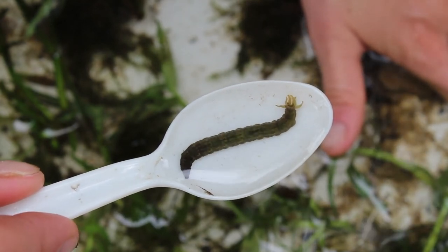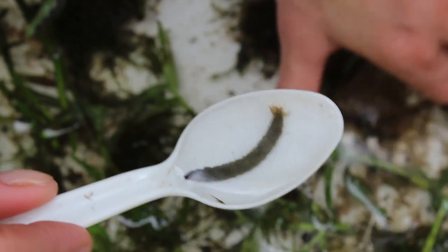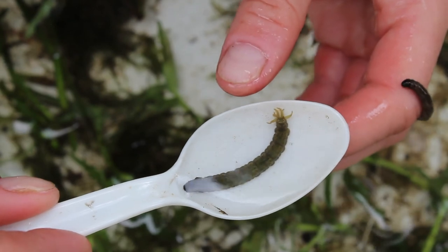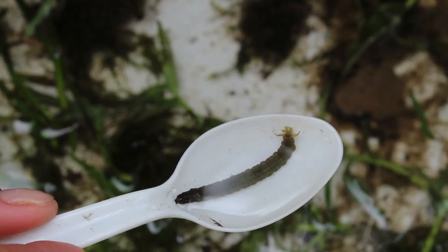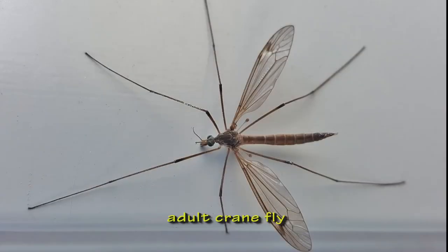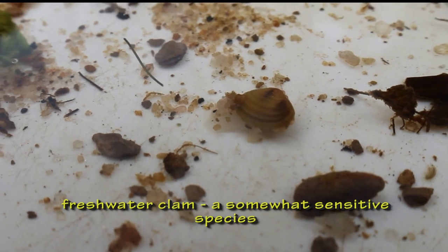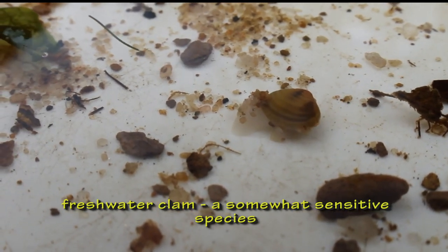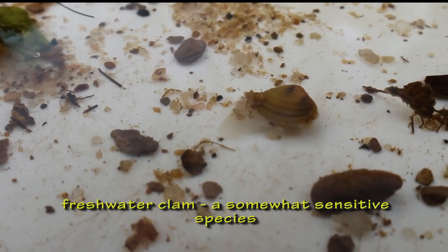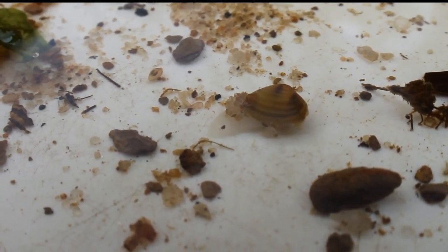Crane fly larvae spend anywhere from six weeks to several years in the water, but only survive for less than a month once they've emerged as an adult. Many of the aquatic macroinvertebrates we'll see today have really complicated life cycles and look very different as adults — this is what an adult crane fly looks like. We also found this freshwater clam in the sample. It's a somewhat sensitive species with a fleshy body enclosed between two clamped shells. In the video you can see the clam moving across the tray with its foot.